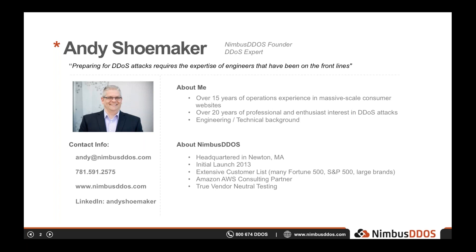I'm Andy Shoemaker, founder of Nimbus DDoS. Please take note of my contact information on this slide. If you'd like to discuss the webinar or have any DDoS questions, feel free to drop me an email or connect with me on LinkedIn. I have over 20 years of denial of service experience and over 15 years of operations experience, giving me a very deep understanding of both the technical and business aspects of DDoS attacks.